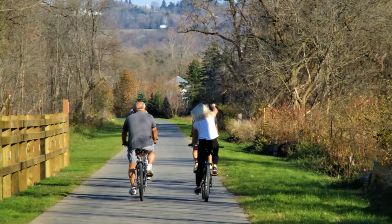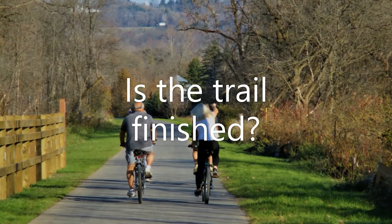The Erie Canalway Trail is a 360-mile walking, biking, and hiking trail in Central New York. It runs from Albany, New York in the east to Buffalo, New York in the west. It's around 85% completed — they just have a few gaps here and there to fill in, and it should be completed in the early 2020s.